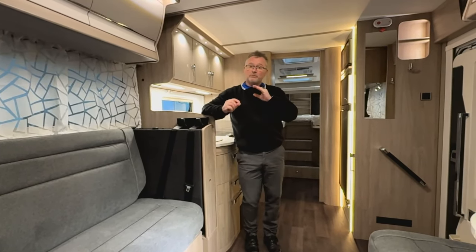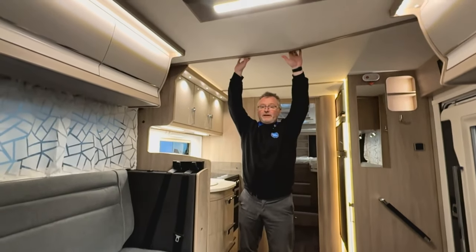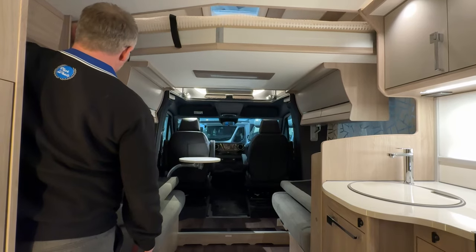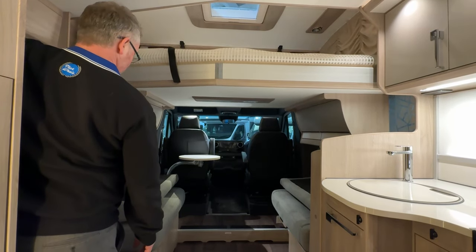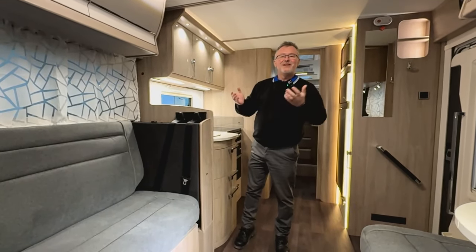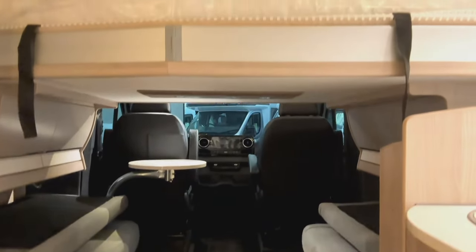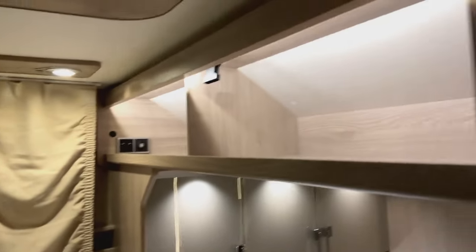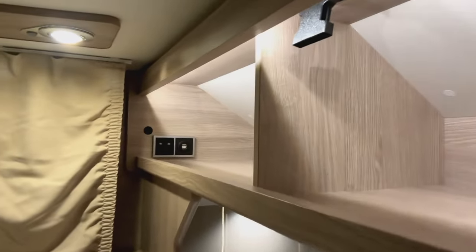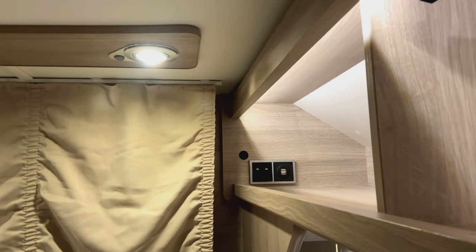Now this is where we come to the four berths and four travel seats. The electric bed is integrated into the roof lining, giving it a flush feel and more headroom, which is the usual issue with drop-downs. The bed is a genuine double and can take 200 kilograms of weight. Something quite incredible for a drop-down - look at the amount of storage you've got up here, and you also have a double USB and a 230 volt socket. Absolutely ingenious.